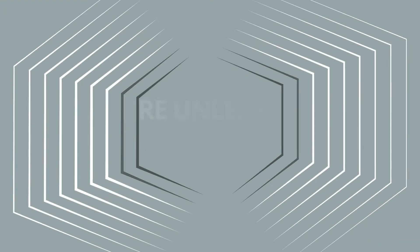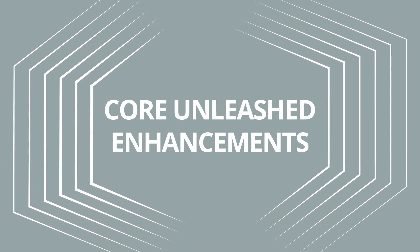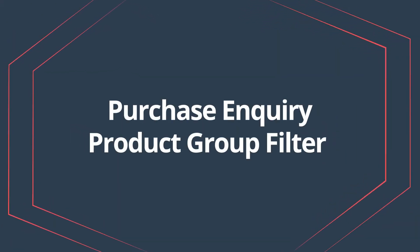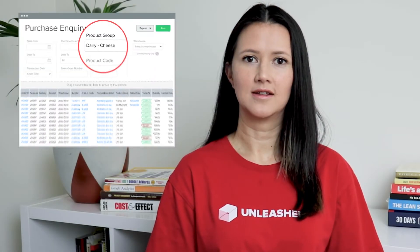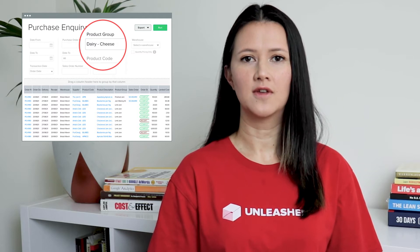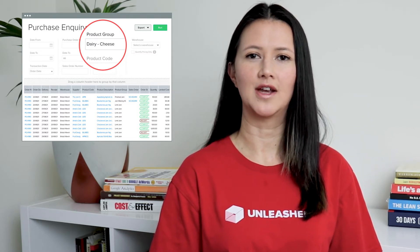So what have we been working on lately? Let's get into it. Core Unleashed enhancements — purchase inquiry product group filter. A new filter has been added to the purchase inquiry. You can now filter using product group. This gives you further visibility and understanding of your purchases to help you manage your stock more effectively.